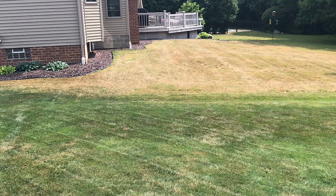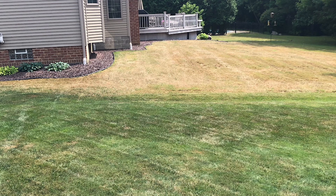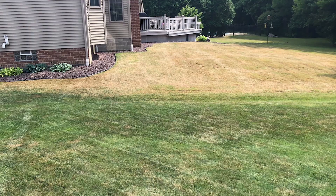Armyworms are kind of unique in that they do this mass feeding. You might have thousands of them just marching and crawling across your lawn and feeding in one area. So a lot of times you can see a distinct line of where they're feeding and where they're not feeding.